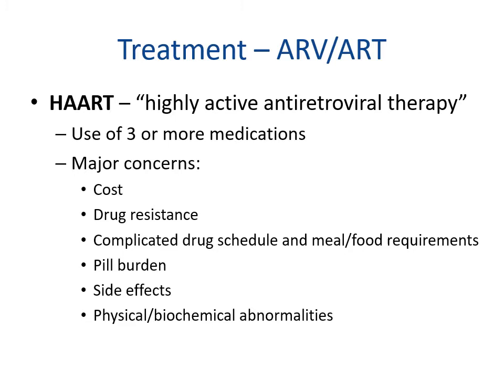As a subcategory of antiretroviral therapy, HAART — highly active antiretroviral therapy — uses three or more medications. It is very effective, but it costs more, the virus can build up drug resistance, it results in more complicated drug schedules with meal, food, and timing requirements, and there are concerns about drug-nutrient interactions, pill burden from taking more medications, increased side effects, and physical or biochemical abnormalities.